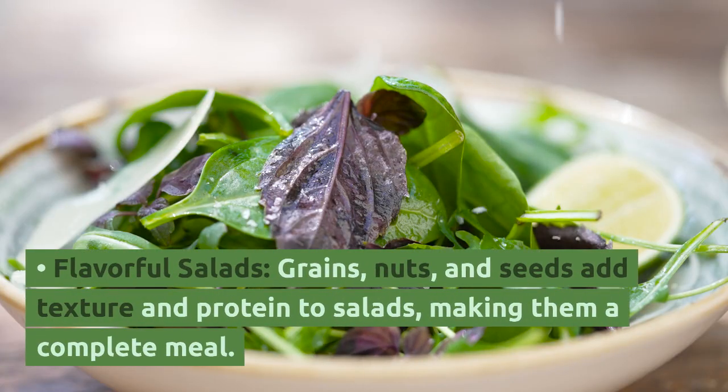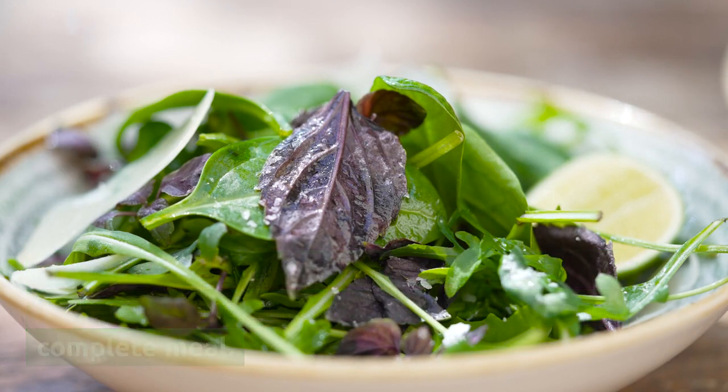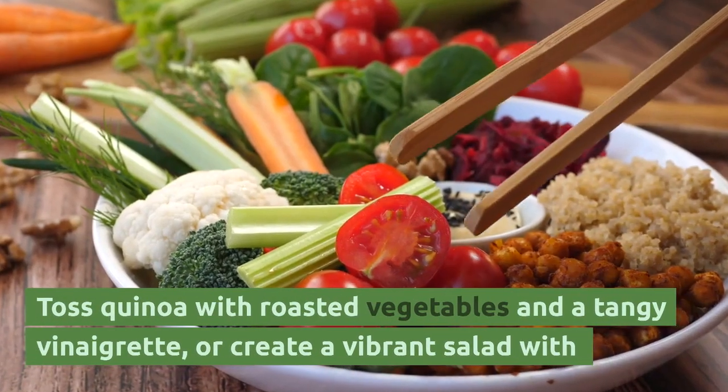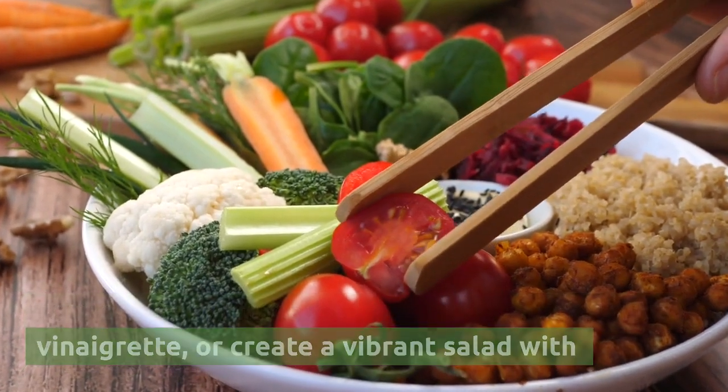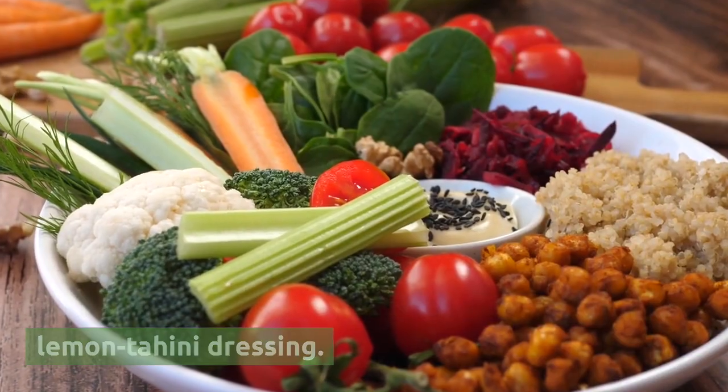Flavorful salads — grains, nuts, and seeds add texture and protein to salads, making them a complete meal. Toss quinoa with roasted vegetables and a tangy vinaigrette, or create a vibrant salad with chickpeas, chopped vegetables, and a zesty lemon tahini dressing.